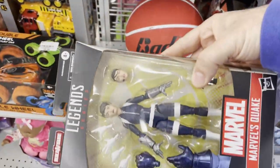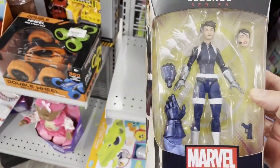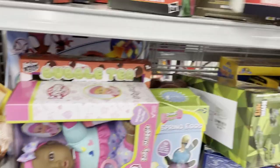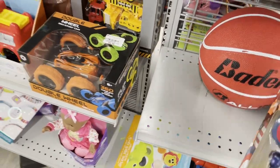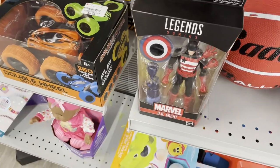A little bit more expensive than Ross — Ross I think they were $6.99 because I grabbed some. Oh, here's Quake. And back there you see the U.S. Agent and the Iron Man. Those I did pick up from Ross a while back in December. I think it was $6.99, but they're $7.99 here — still a pretty good price. This U.S. Agent's a really good action figure, I think. I like it.